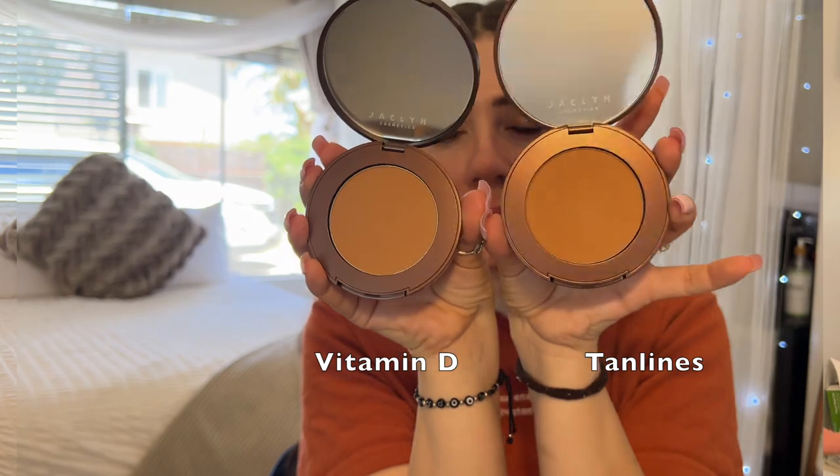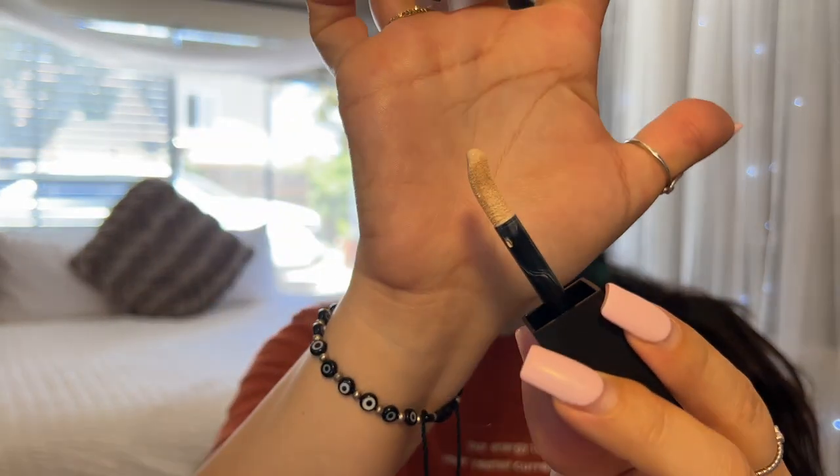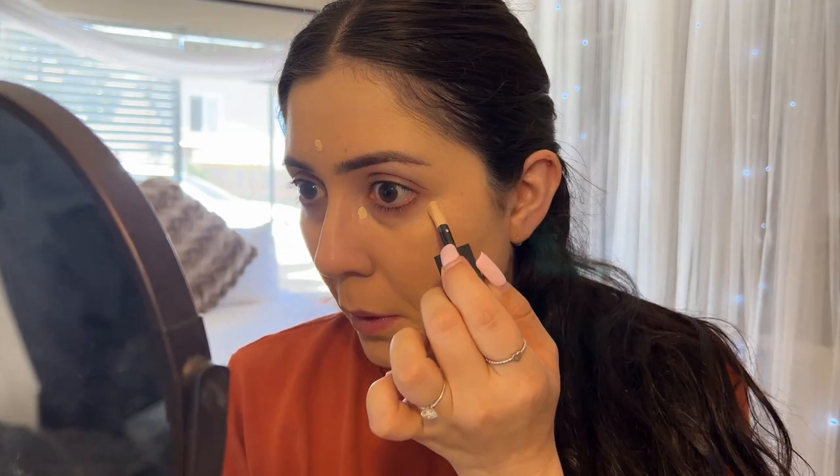I got the Huda Beauty Luminous Matte Liquid Concealer. If you've been watching my channel, you know that I love her foundation and powder — I'll use this right now when I do my makeup. Then I got some Jacqueline Cosmetics: two different bronzers because I didn't know which was my shade, the iced highlighter, and the lip oil. The packaging is very pretty. I just did my foundation so I'm going to go in with the concealer. It has an interesting swerved doe-foot applicator, and I got this in the shade Royal Icing.